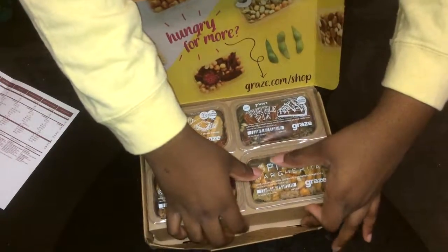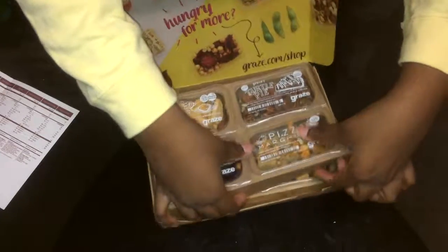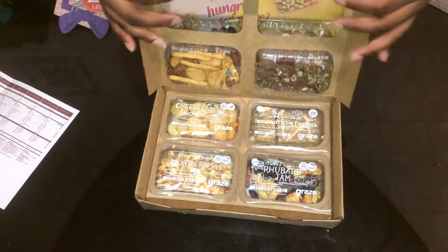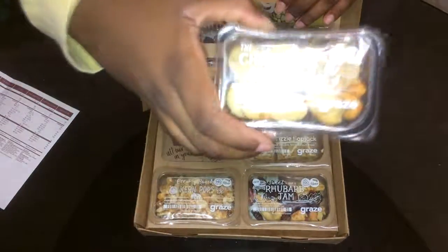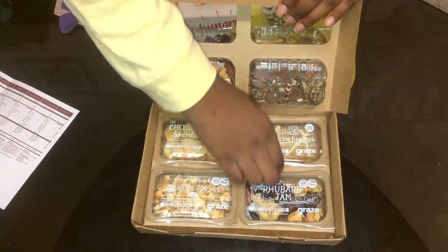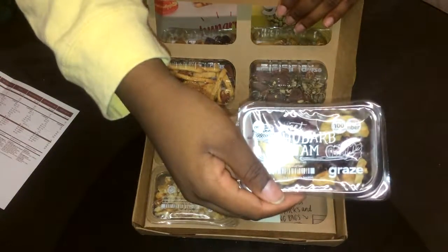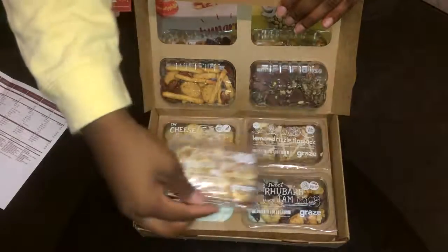All the rest of the snacks are underneath this layer. The next snack we have is cheese board — yay, more cheese! And then we have lemon drizzle flapjacks, which sounds delicious. Next we have rhubarb jam — I've never had rhubarb before, so that's going to be interesting. And creamy ranch caramel pops.